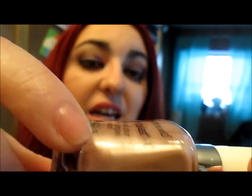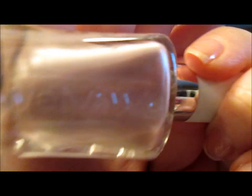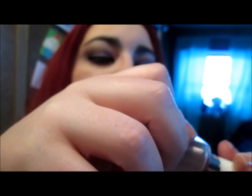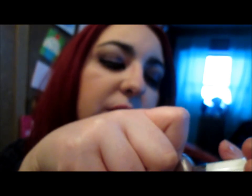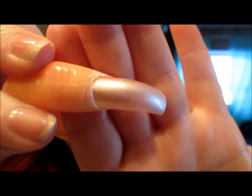Then I got all the nail polishes. The first one is a pretty satiny pink color — most of them are satin colors or have some sparkle to them. This is called Sophisticated Lady. It's like a champagne-y pink color — very pretty. I'll take pictures too so you guys can see them a little better.